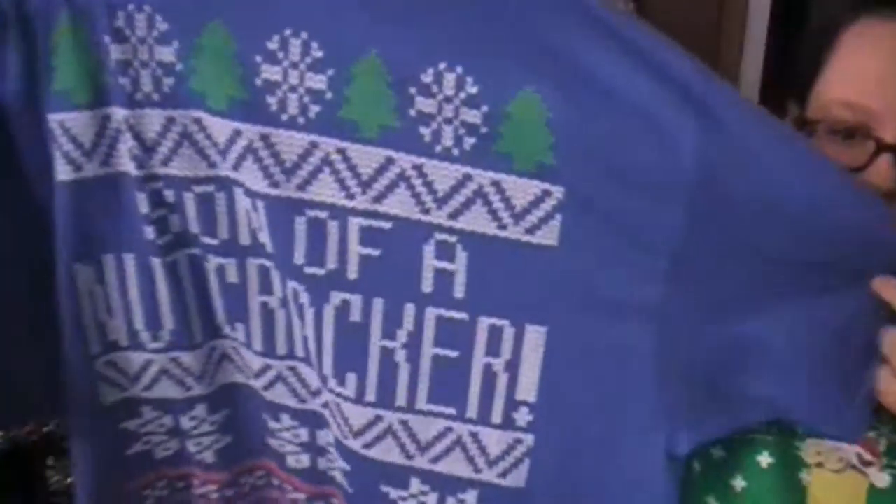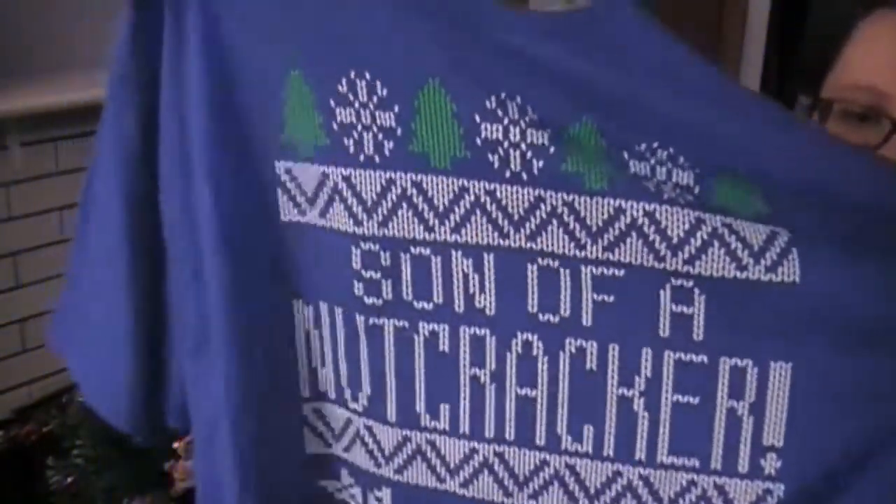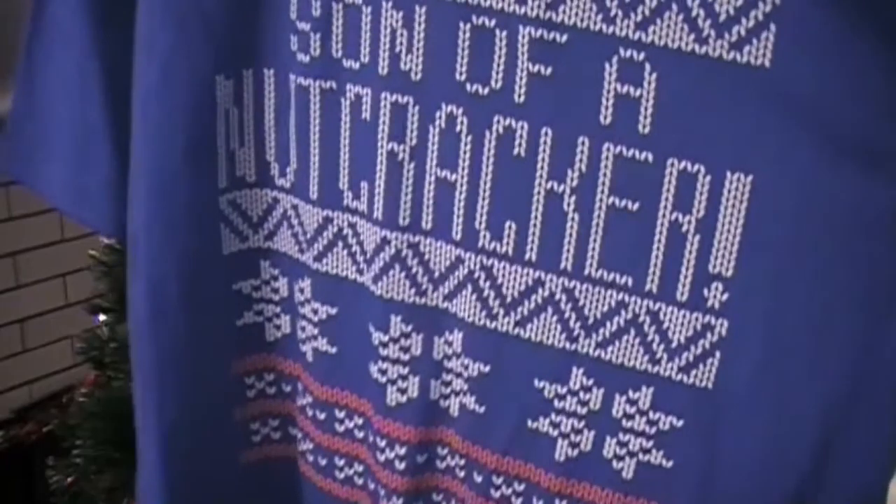So the first one that I have to show you is my Elf — the movie Elf Christmas sweater. And it is actually a t-shirt, which is pretty awesome, but it's in the ugly Christmas sweater theme, and it says 'Son of a Nutcracker,' which is just fantastic, because it's Buddy the Elf.